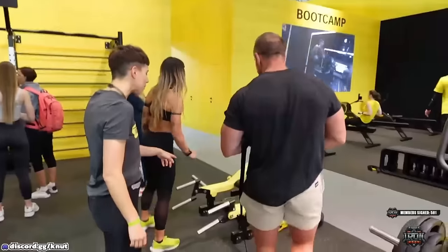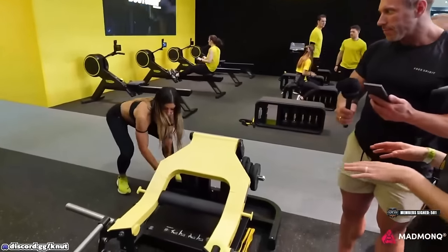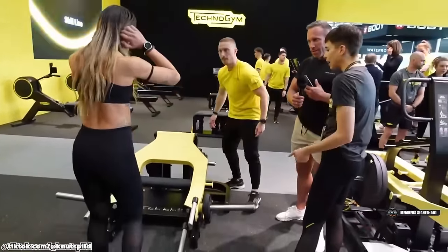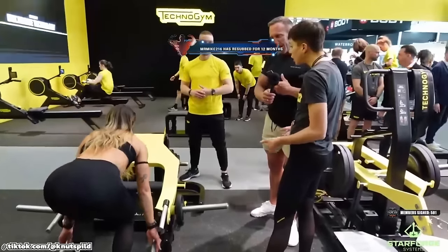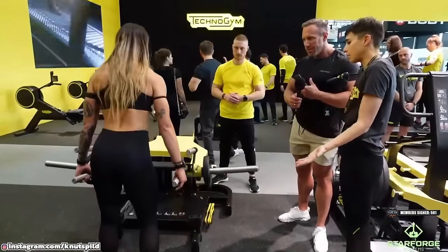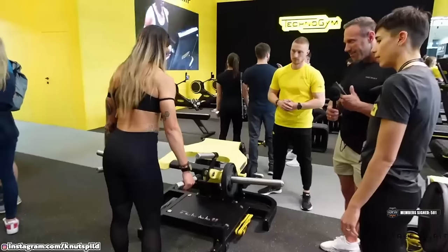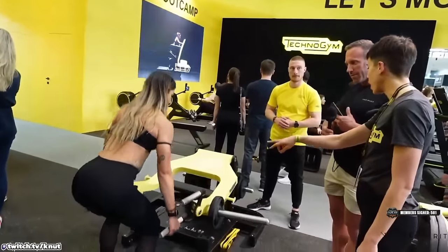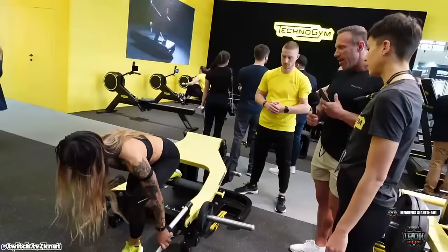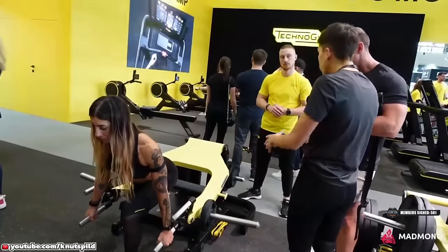This is a deadlift. My favorite thing about this is that you can use it both as a deadlift, and with different handles you can even add a rowing movement, or you can use it as a split squat. Depending on how you use it — Vero is doing a simple Romanian deadlift right now — but if she turns around and puts a foot in, it becomes a split squat. What I like is that it's compact.